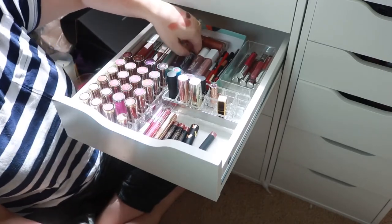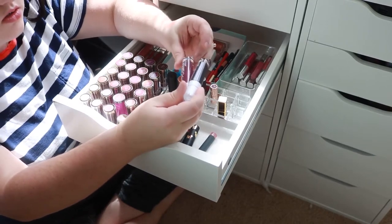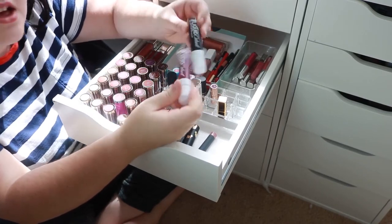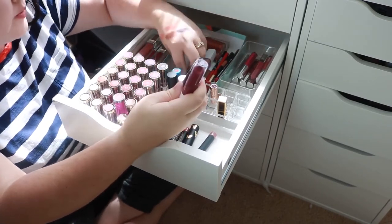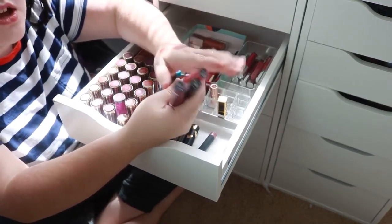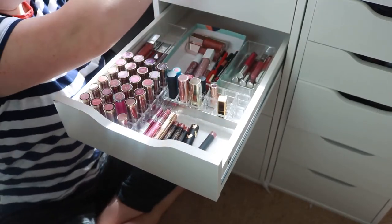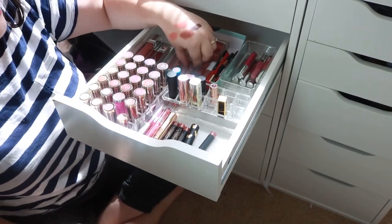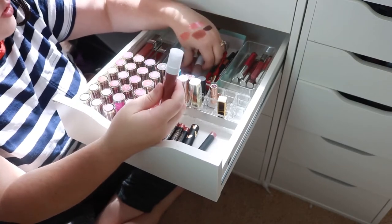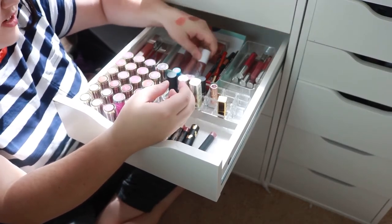I'm also gonna get rid of these dark Wet n Wild Mega Last Liquid Catsuit lip glosses. The dark ones are just way too much maintenance for a dark lip. I'm going to keep the nudes because I really like this formula — it's just I cannot wear it in a dark lip. I have two in a nude that I'm gonna keep.